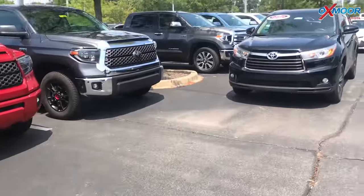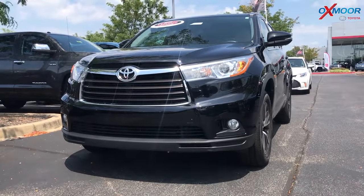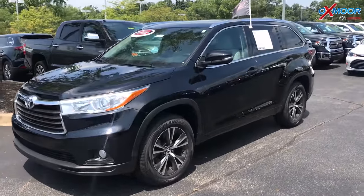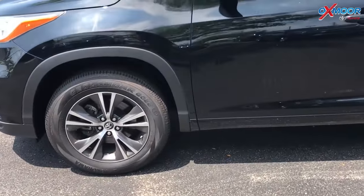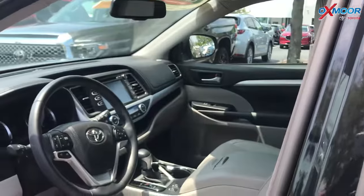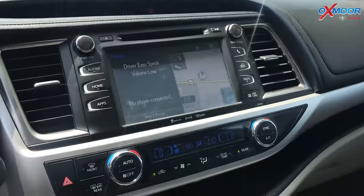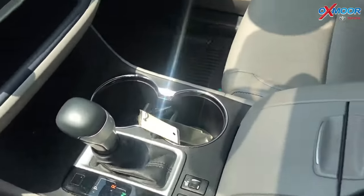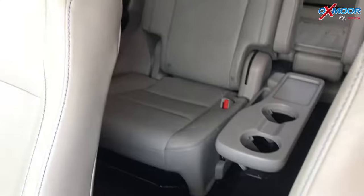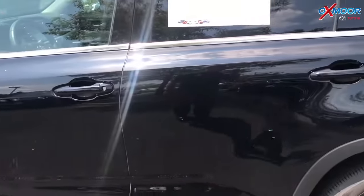Moving on to our second vehicle. This is a 2016 Toyota Highlander XLE. The exterior color is midnight black metallic. This vehicle has 17-inch alloy wheels. The vehicle does have Entune audio with a 6.1-inch touch screen. There is a sunroof. The vehicle has heated leather seating, Bluetooth, and a backup camera. The vehicle also has second row bucket seats and there is a power lift gate. The interior is gray. Mileage is 24,051 and the price is $28,551.